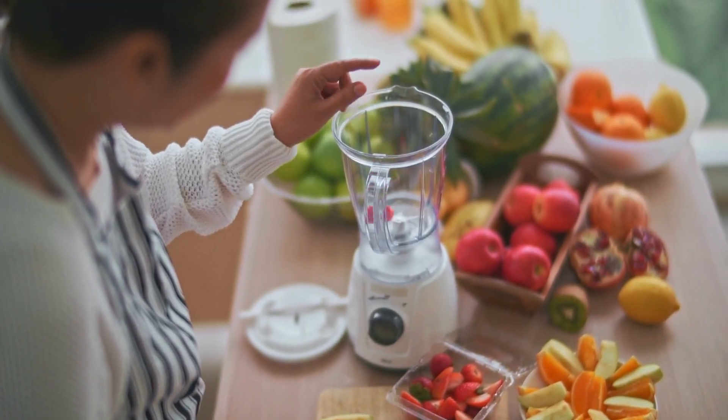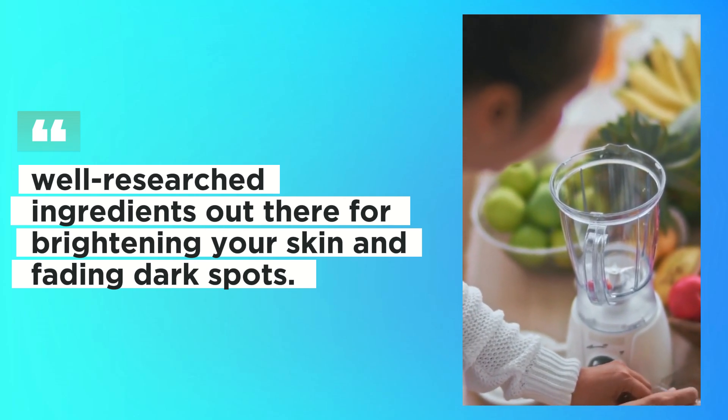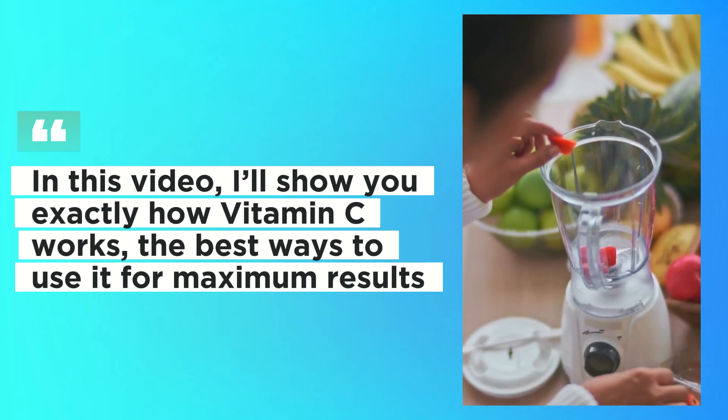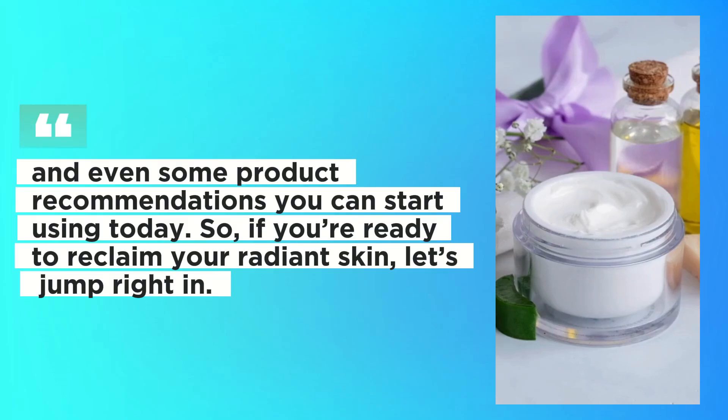Vitamin C is like a skincare superhero. It's one of the most powerful and well-researched ingredients out there for brightening your skin and fading dark spots. In this video, I'll show you exactly how vitamin C works, the best ways to use it for maximum results, and even some product recommendations you can start using today. So if you're ready to reclaim your radiant skin, let's jump right in.